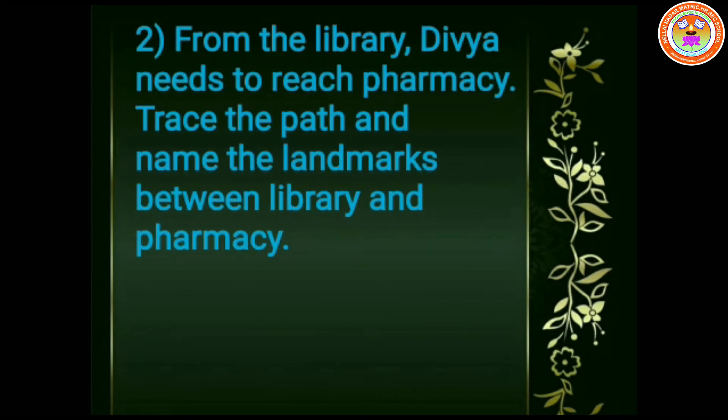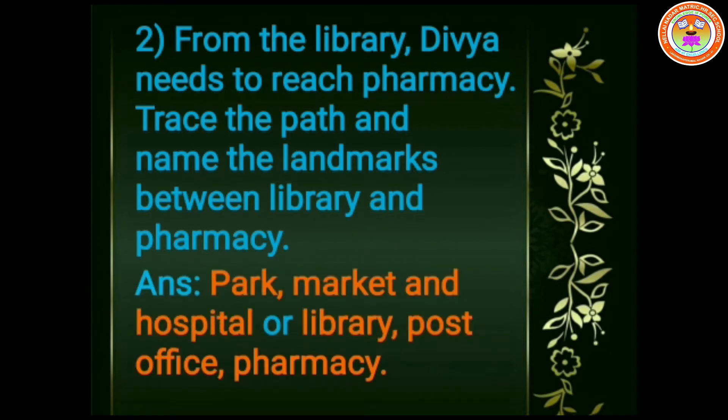Second question. From the library, Divya needs to reach the pharmacy. Trace the path and name the landmarks between library and pharmacy. The answer is: park, market, and hospital are between library, post office, and pharmacy.